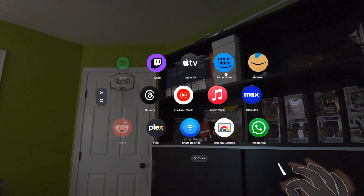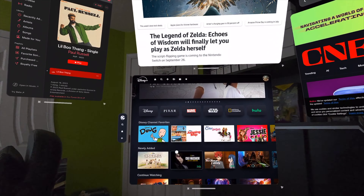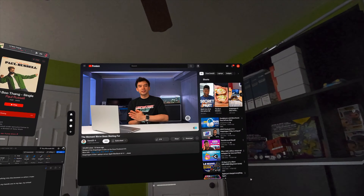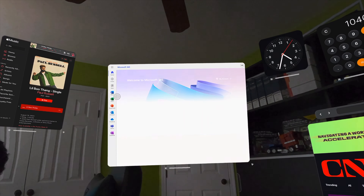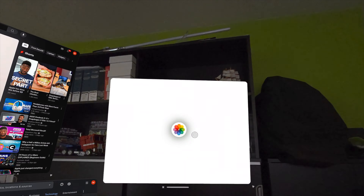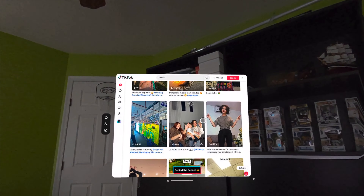When you launch the app, you're immediately greeted to the home screen that shows you your apps. To navigate, you just use your hands or your Touch Plus controllers. We opt to use our hands to make it feel even more like that Apple Vision Pro experience. Using your hands, you can just pinch and drag to the left or right to scroll through the included apps.